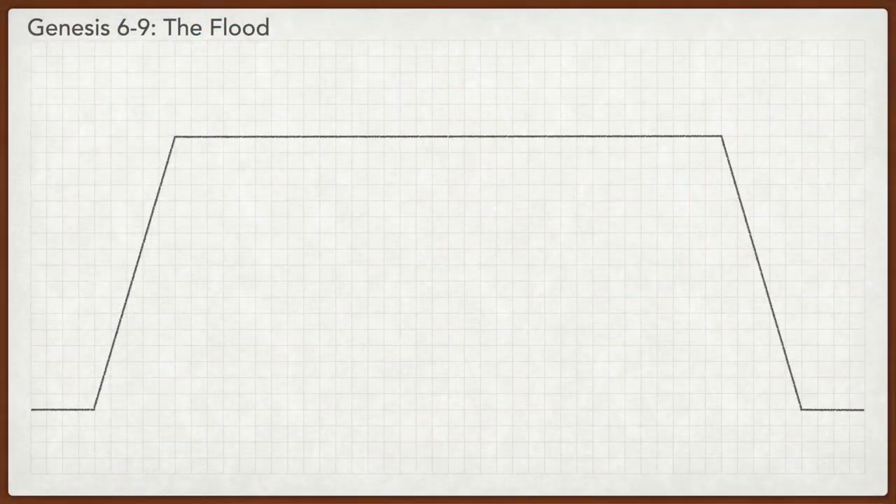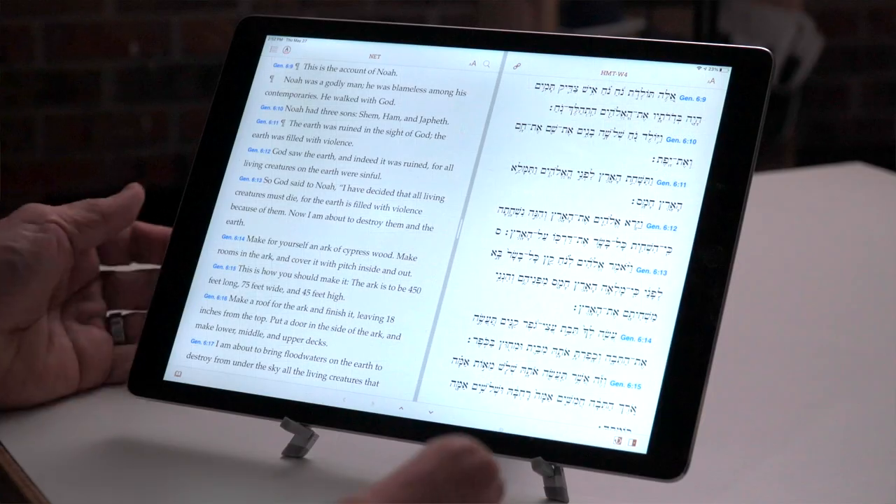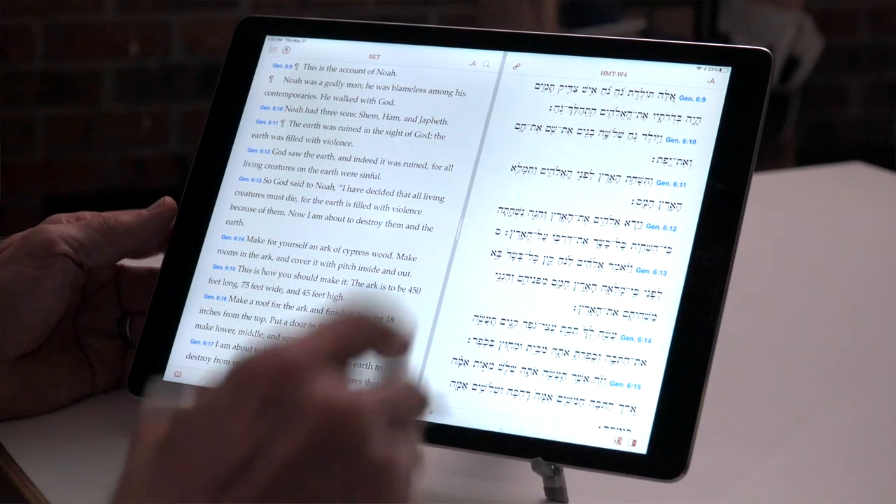The story of the flood runs from Genesis 6:9 to 10:1. In the Hebrew Bible we have these two toledat statements — toledat clauses — where it says 'this is the account of' or 'these are the generations of.' We see one in 6:9 and one in 10:1. These toledat clauses form the break points in the narrative throughout Genesis and really help you organize the text.